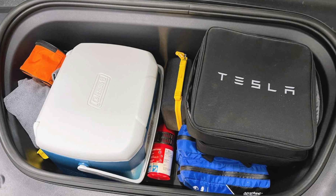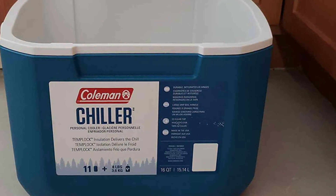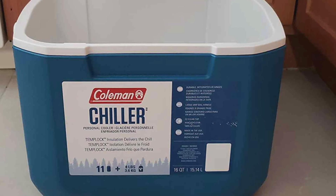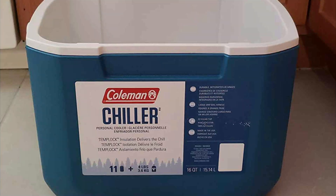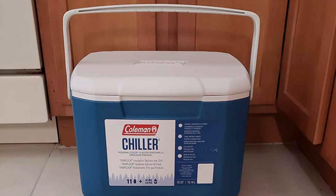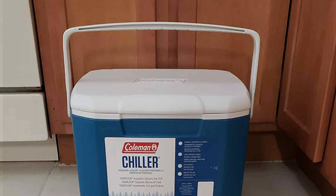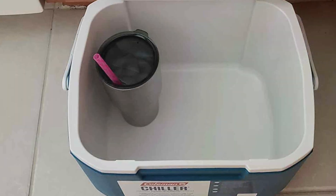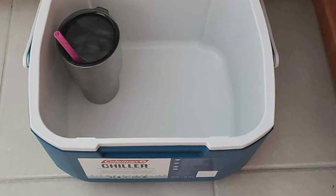The cooler's capacity is perfect for small outings, accommodating up to 22 cans. The Coleman Chiller Series is built for durability, making it a reliable companion for all your adventures. It is made from high-quality materials that withstand rough handling and harsh outdoor conditions. The lightweight design makes it easy to carry, the insulation keeps food and drinks cold, and it is easy to clean thanks to its smooth interior surface.